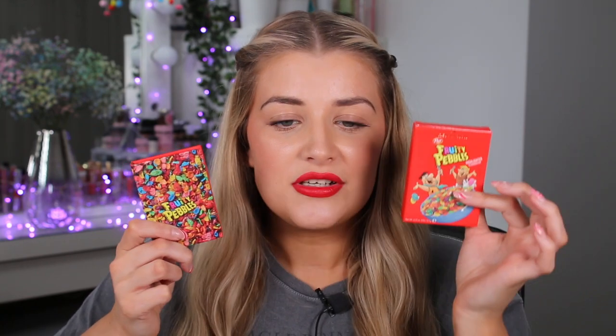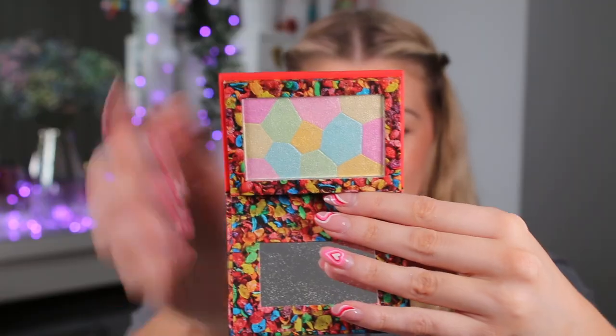Next up we have the highlighter from the Fruity side. This retails for £7 and the packaging is just beautiful, matching the rest of the collection perfectly. It comes with a mirror inside. It looks quite daunting at first but when you apply it, it all blends together beautifully — you're not going to have a blue stripe or a green stripe on your face. You just tap the brush, pop it on top of your cheek, and it brightens and softens the skin with a beautiful sheen. It isn't as scary as it looks in the packaging.